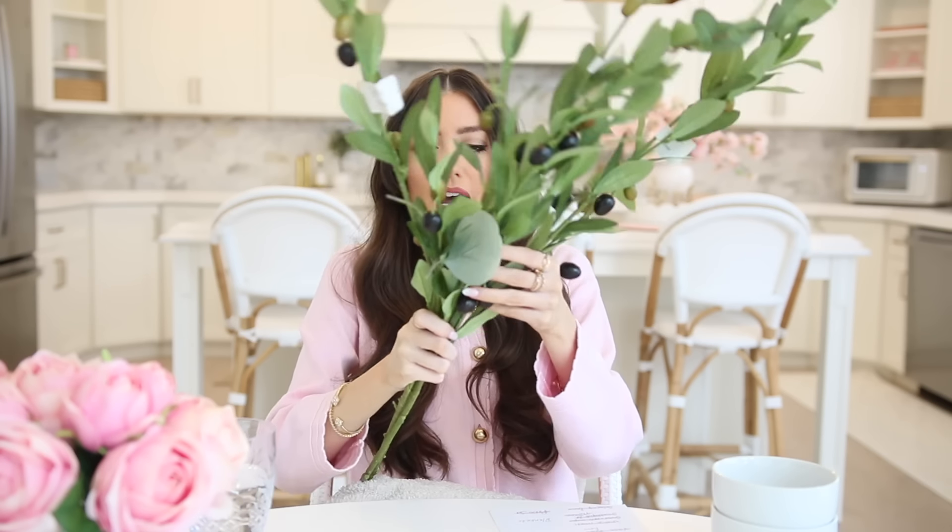Walmart has so many great faux stems. At Christmas time I bought a bunch of pine stems, and I also got these olive stems. I have yet to make a full arrangement with them, but I have some ideas to incorporate them. They're really beautiful and nice to put in a ginger jar or a taller vase.